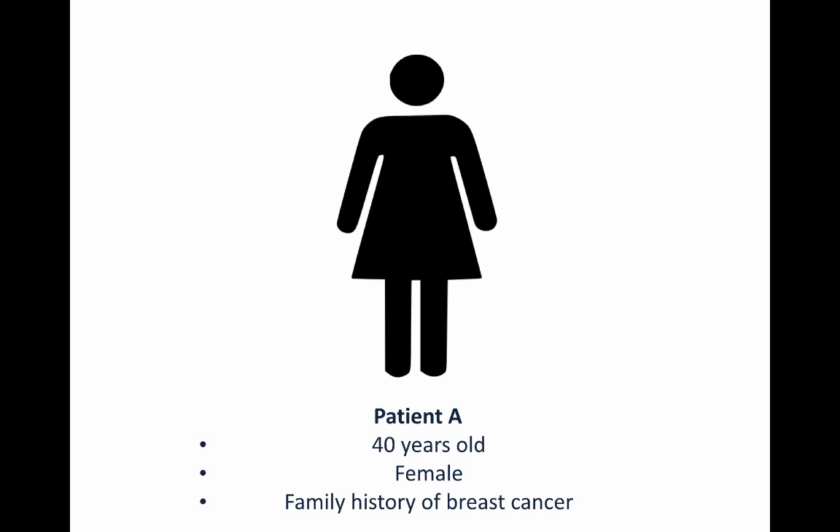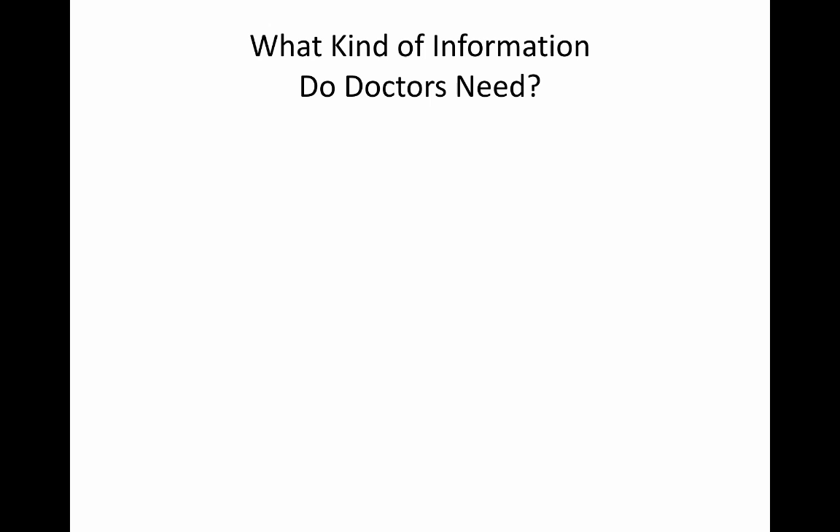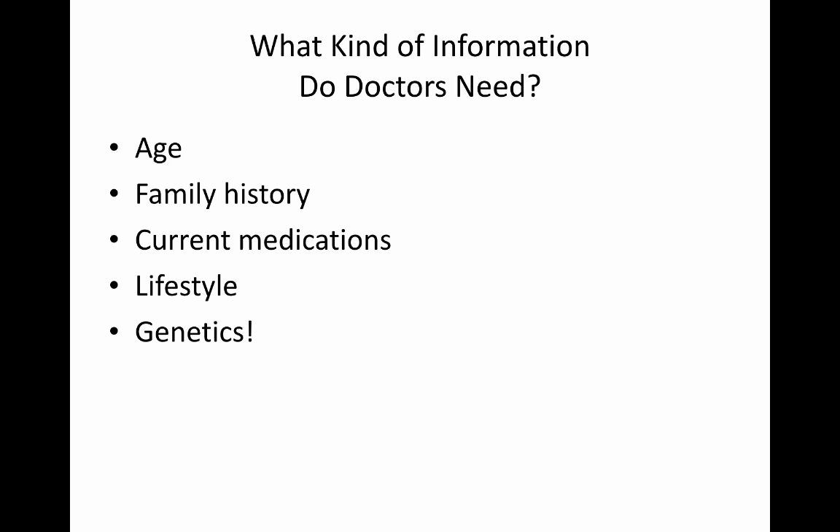So as a doctor, what kind of information would you need from your patients to make their care more personalized? Some of these have come up already, like age, family history, current medications, and lifestyle. But what most people don't realize is that genetics is becoming more and more incorporated into a normal doctor's visit.